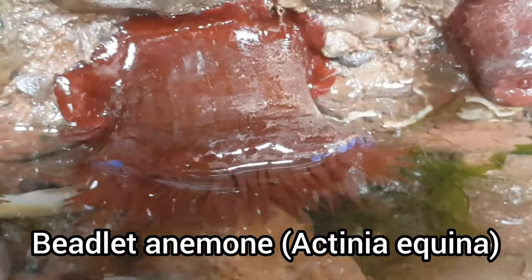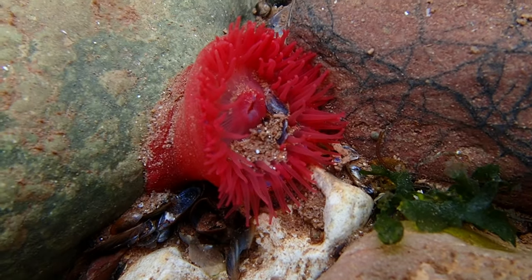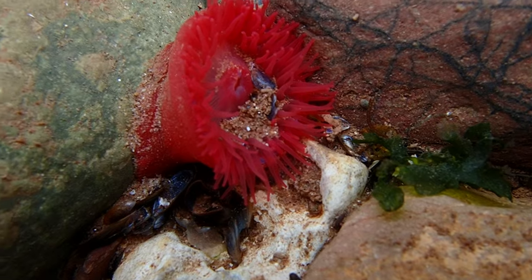The Beadlet anemone, or Actinia equina, is another one of the UK's anemone species. It is similar to the strawberry anemone, but lacks the green spots on its body.